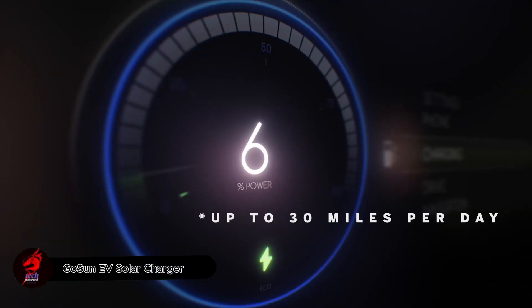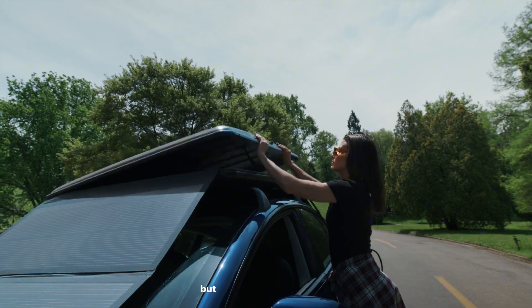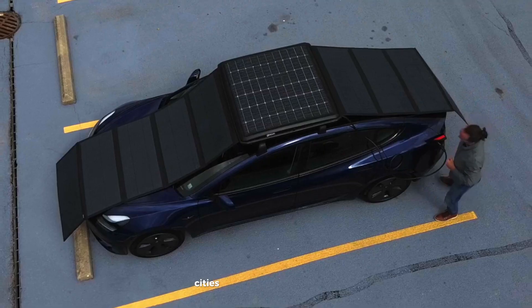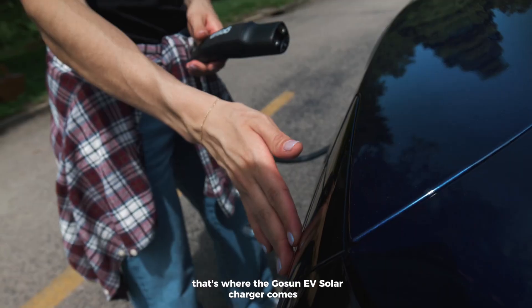In 2023, around 13.6 million electric cars were sold globally, a big jump from the previous year. But as more EVs hit the roads, cities are struggling to keep up with charging needs. That's where the GoSun EV Solar Charger comes in.